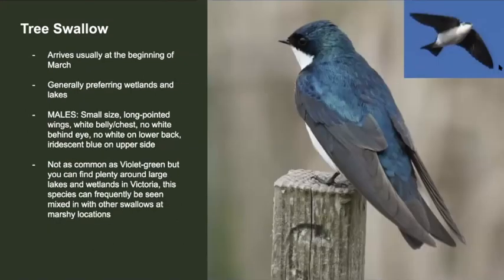This swallow is called the tree swallow. It too arrives at the beginning of March but isn't as common as the violet-green. Notice that both of these swallows have a white belly but the back colour is different. Tree swallows are nice and blue, and violet-greens have green and purple. Also, behind the eye on tree swallow there is no white — it's just a clean line across from the bill to the back of the head. You can often find these guys around wetlands and lakes.